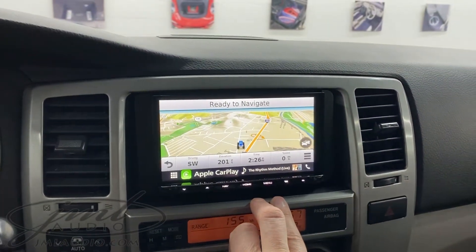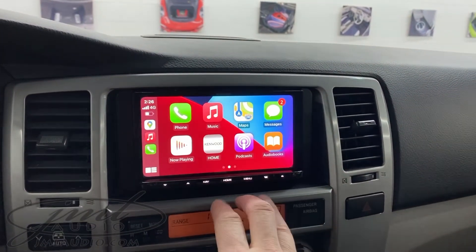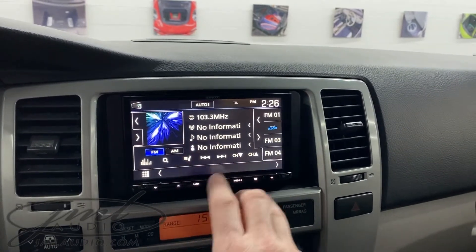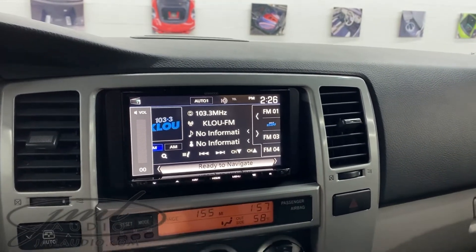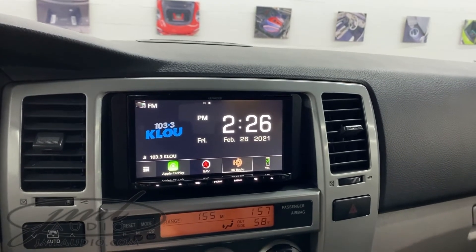This is our media source to take care of things like real-time navigation, Apple CarPlay or Android Auto wired or wireless, as well as HD radio. This gives us some new functionality expansions as well such as backup camera, forward camera, driving camera, or satellite radio.